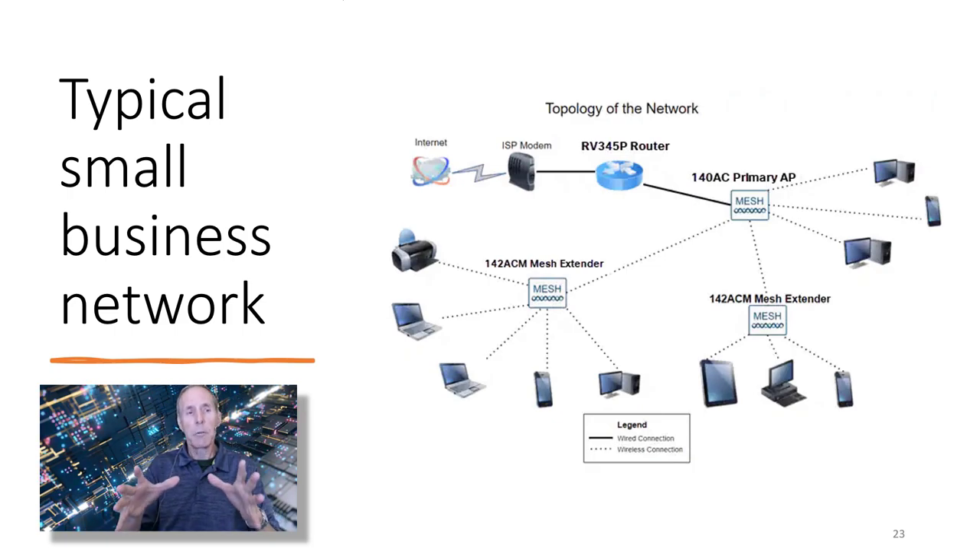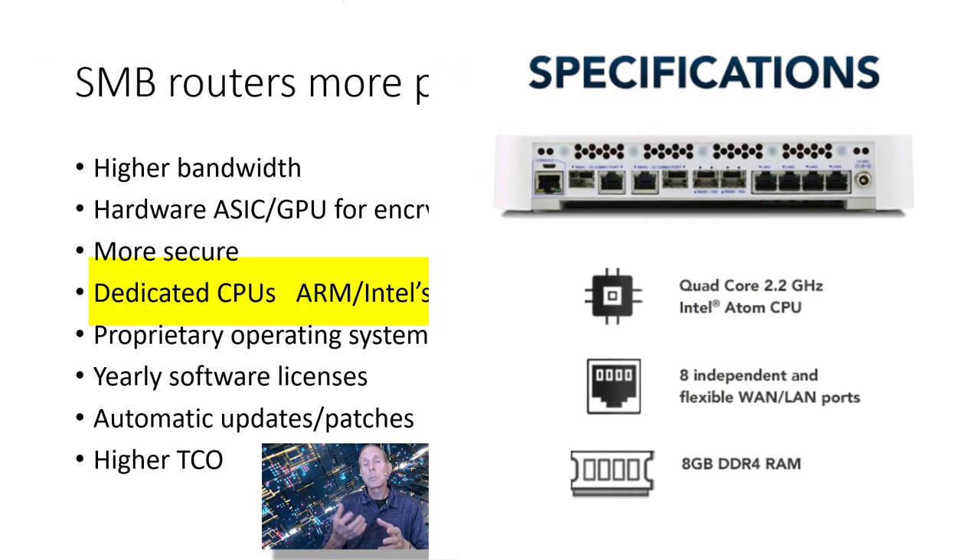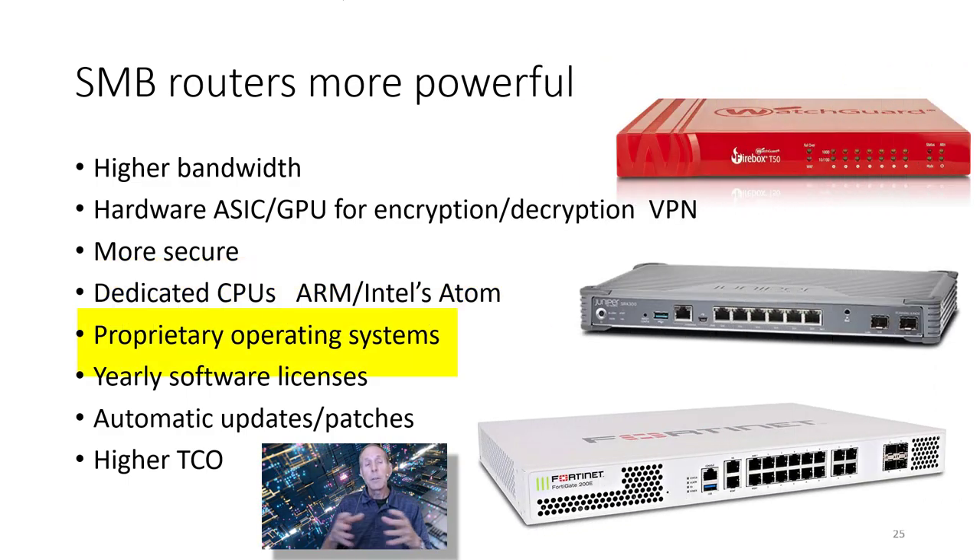Take a look at this diagram — this is a typical small business network topology. For training, if you can afford an SMB router, they're just more powerful. They have higher bandwidth capability and include ASICs and GPUs for encryption and decryption for VPN, giving them more bandwidth out of their VPN circuits. They're more secure, have dedicated CPUs — typically more powerful ARM chips — and sometimes Intel Atom processors. They use sometimes more proprietary operating systems, so if you're buying a used or refurbished SMB router, make sure you have the rights to the software. Some features will require additional licensing — watch out for that. They usually have automatic updates and patches, and they have a higher price.